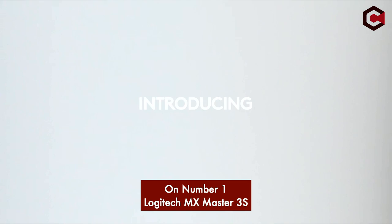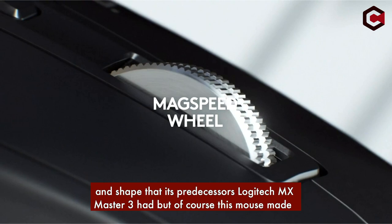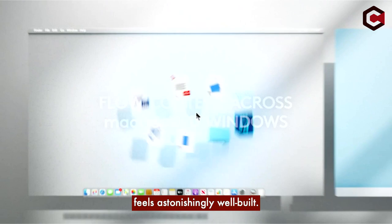Number 1: Logitech MX Master 3S. Finding perfection is hard, but the Logitech MX Master 3S is only one or two steps away from perfection. This mouse comes with almost the same features and shape as the Logitech MX Master 3, but with small improvements to set it apart. The mouse has an 8000 DPI sensor maximum resolution and weighs about 5 ounces. It has 8 buttons and a right-handed orientation.